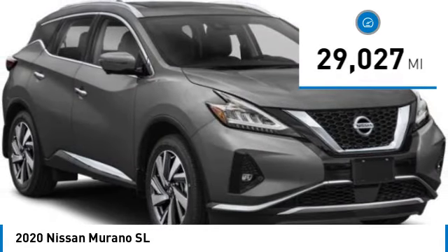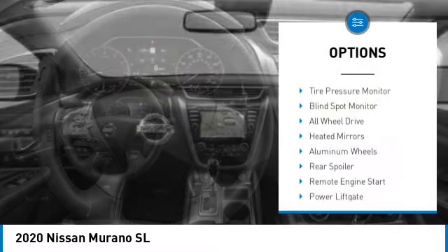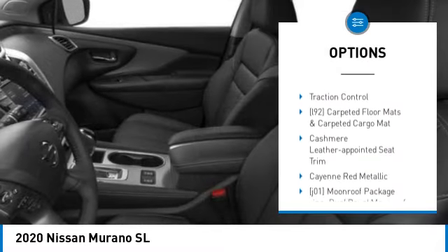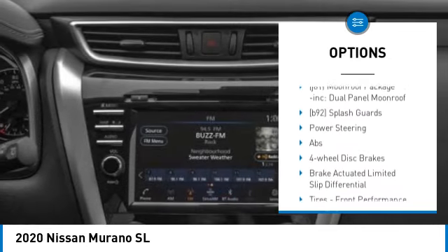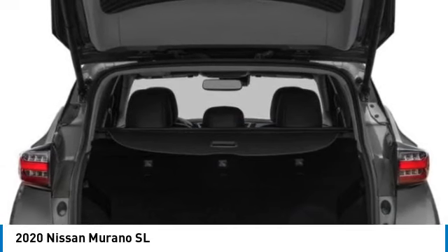This vehicle has less than 30,000 miles. Here are some of this vehicle's great options: tire pressure monitor, blind spot monitor, all-wheel drive, heated mirrors, aluminum wheels, rear spoiler, remote engine start, power lift gate, brake assist, and traction control.